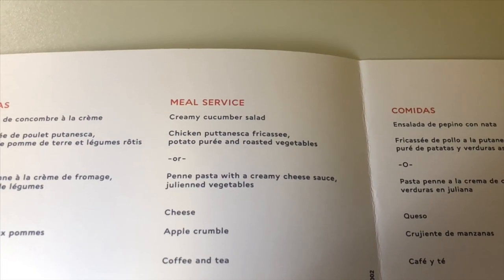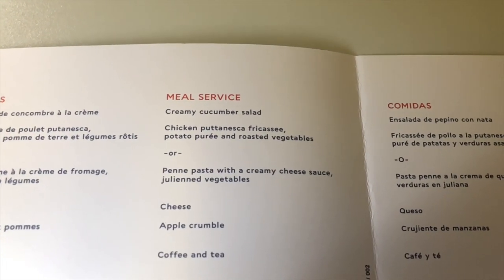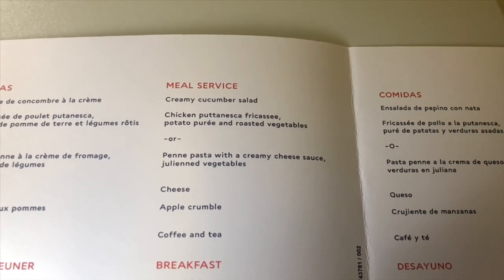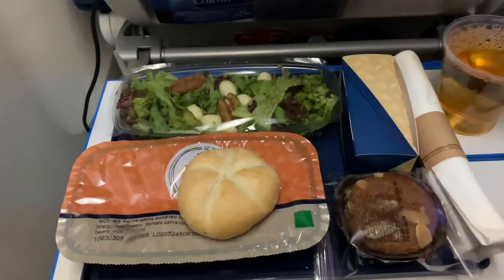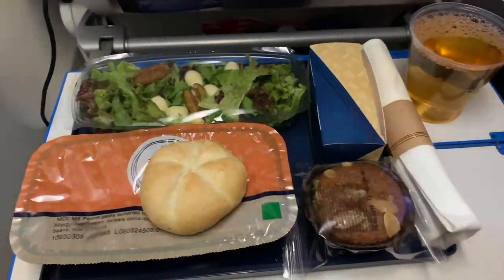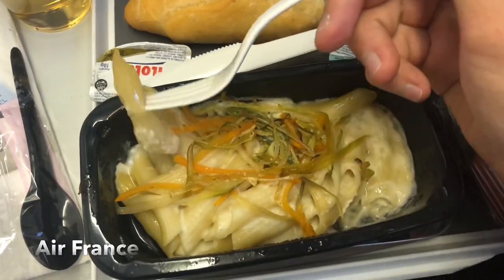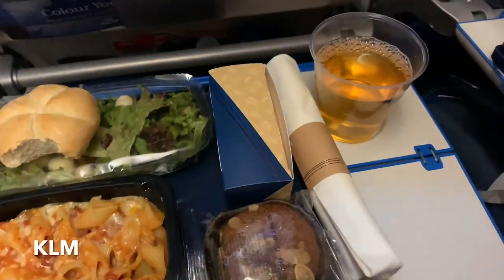Both airlines offered two options for the main dish. Air France, as stated in the menu, offered chicken or pasta. KLM instead offered pasta or meatballs. I went for the pasta option in both cases, and they were both decent and well accompanied.